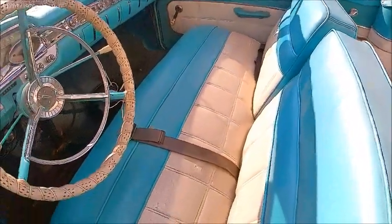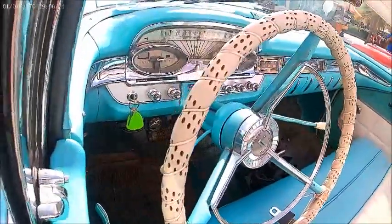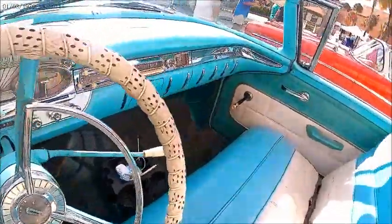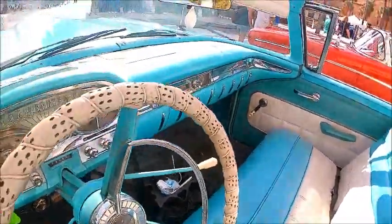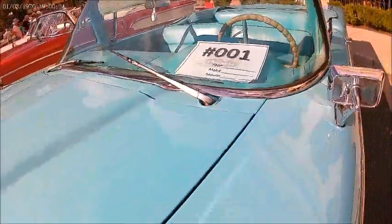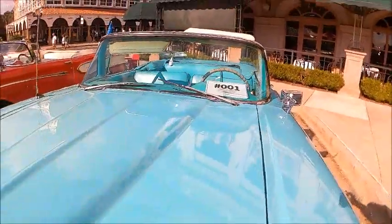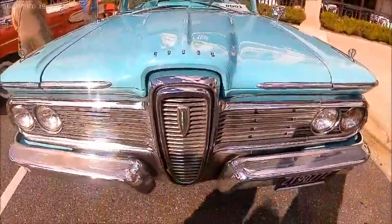Love the kind of biscuit pattern here in the upholstery. The dash is a little busy, shall we say, but less busy than the preceding year. And you notice the automatic transmission is controlled by a more conventional selector there on the column.